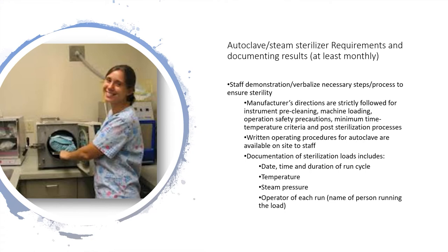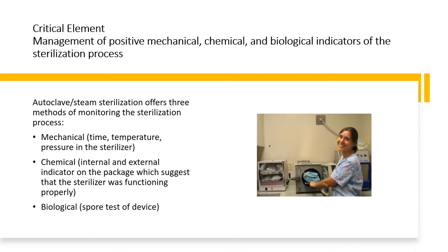The load-run log should include date, time, and duration of run cycle, temperature and steam pressure, as well as the staff member running the load. This added critical element is for management of positive mechanical, chemical, and/or biological indicators of the sterilization process. Mechanical refers to time, temperature, and pressure in the sterilizer. Chemical refers to internal and external indicators on the package suggesting that the sterilizer was functioning properly. Biological refers to spore testing of an autoclave steam sterilizer, which must be performed at least monthly with documented results kept on site, even if the unit is not used monthly.